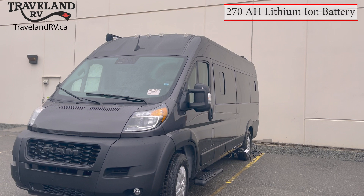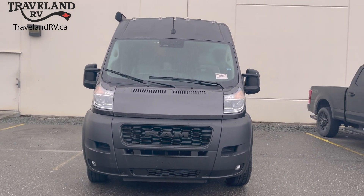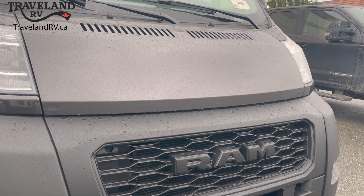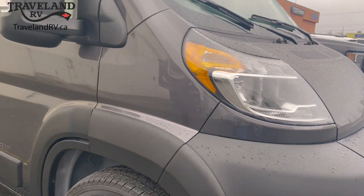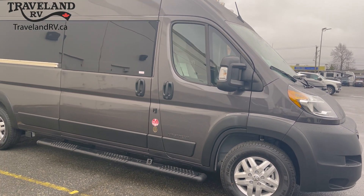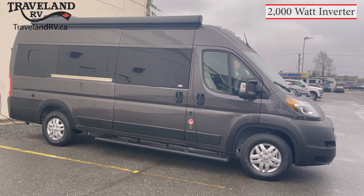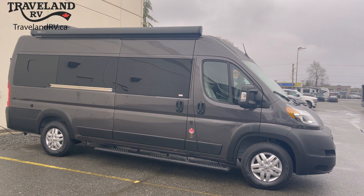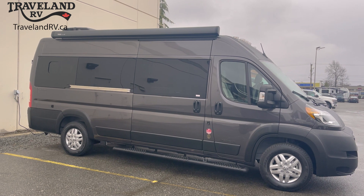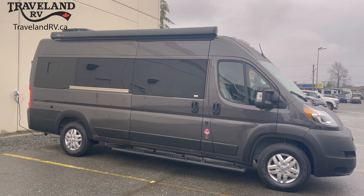The brand new 2023 Airstream Rangeline comes in two exterior finishes. What you're looking at is the granite crystal metallic. It also comes in a bright silver metallic, and there are two interior decor options. We have the Moonstone Gray here today, but there's also an Admiral Navy. The GVWR on this coach is 9,350 pounds and has a cargo carrying capacity of 1,600 pounds. There's only one factory option on this coach, which is a pop top to add sleeping for an additional two people, and it has seating for four.